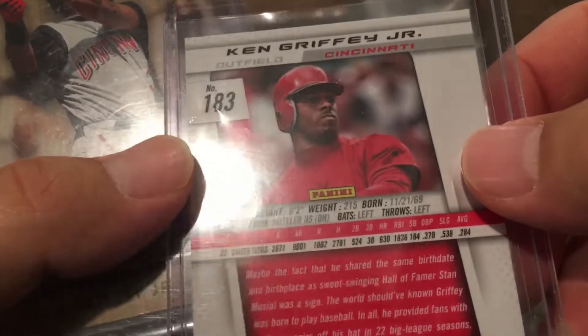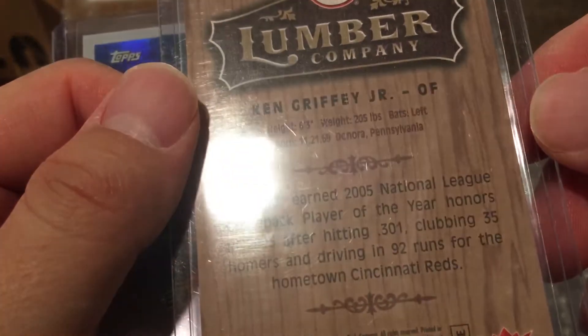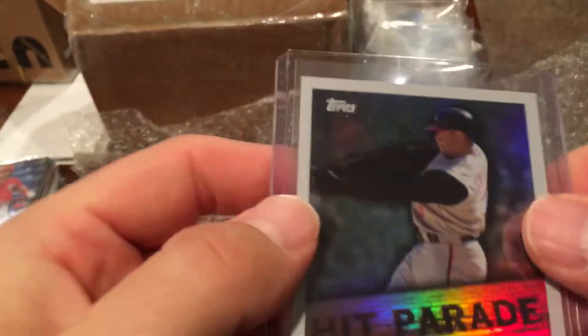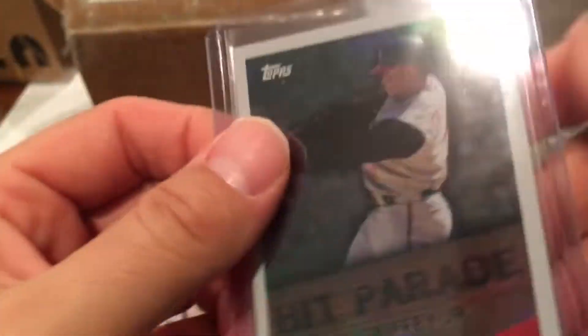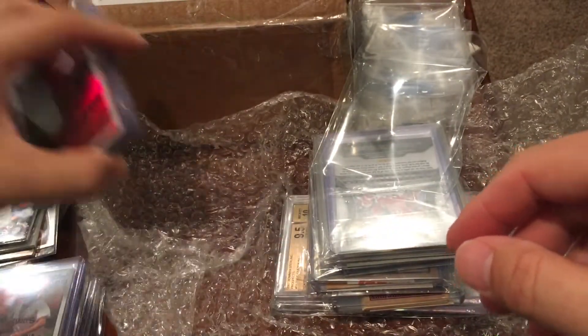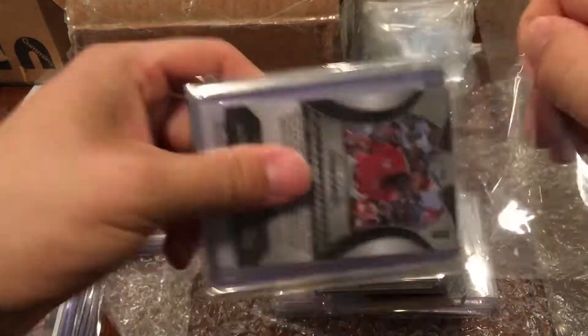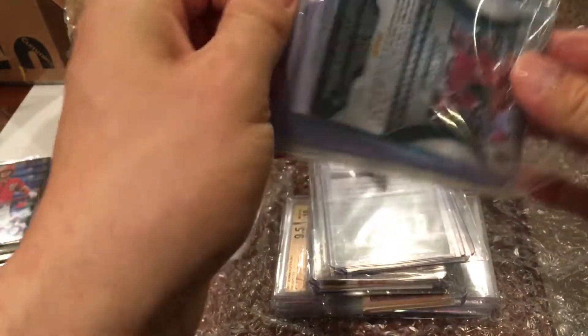These are all Griffeys — that's amazing! From 2013 Panini — I don't have any other Griffeys in a Reds uniform, so thank you so much. There's a Fleer Lumber Company from 2006, and a Hit Parade Griffey Jr. foil from 2007 — wow, that's awesome! You've just helped me start a Griffey PC, other than the rookie card I have and the one I sent in for grading.